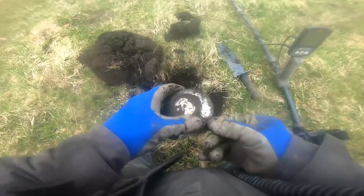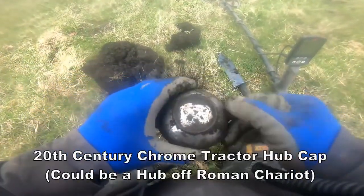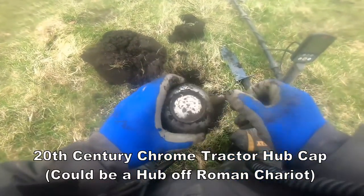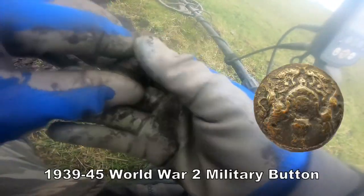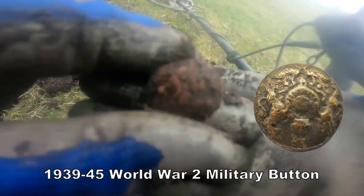A cup cap, I think, of some kind. It's huge. Massive. Not of great historical significance. And another military button.